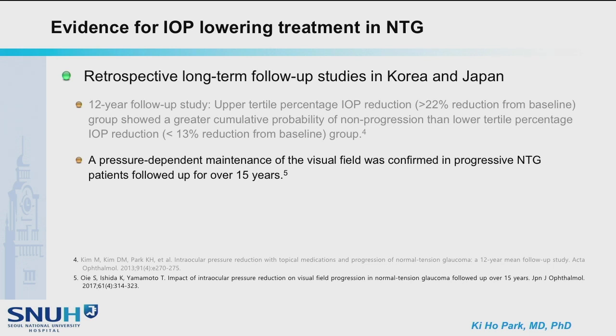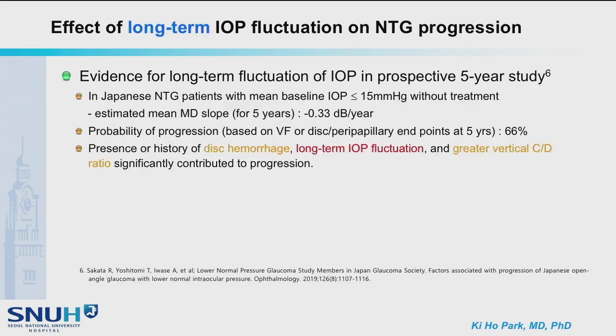Similarly, a Japan group reported evidence for IOP lowering and maintenance of visual field in progressive normal tension glaucoma patients. A recent study by the Japan Glaucoma Society found that in NTG patients with mean baseline IOP equal to or less than 15 mmHg without treatment, the probability of progression was 66%, and long-term IOP fluctuation was one of the risk factors. Other factors were disc hemorrhage and greater vertical CD ratio.